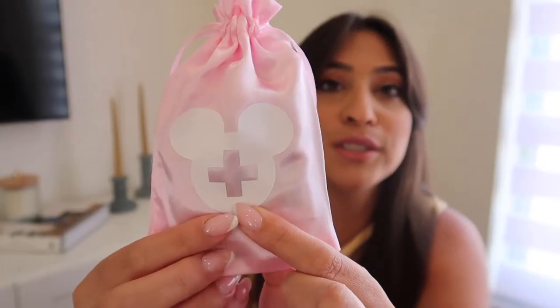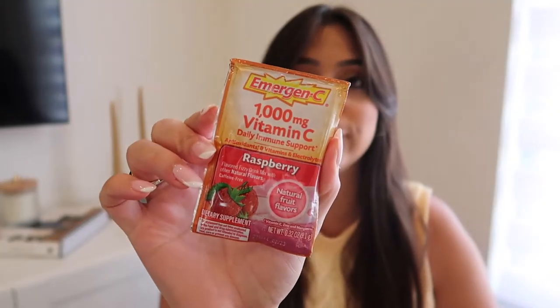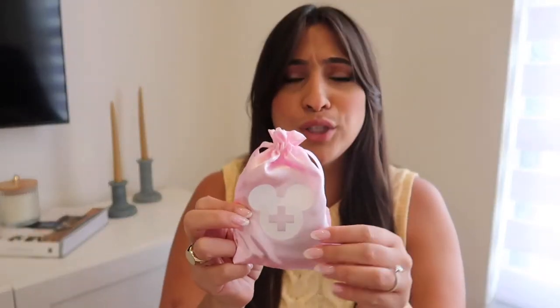This is our version of a hangover kit — I'm so obsessed with how they came out. You may have seen something called a hangover kit on Pinterest. It has a little first aid sign decaled onto a Mickey, which I ironed on. I got these satin bags for super cheap off Amazon. Inside we put some vitamin C because everyone could use that, some Advil for headaches, and since we're going to Disney, some Disney princess band-aids — super cute.